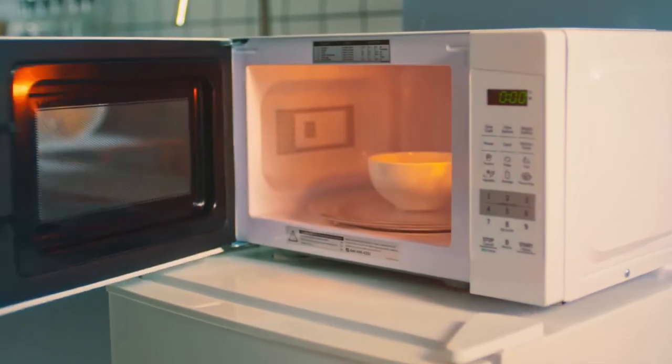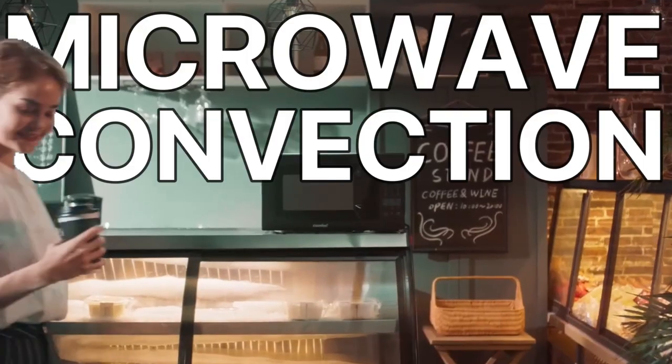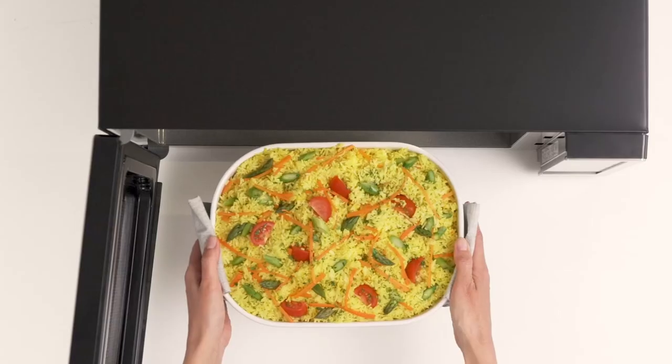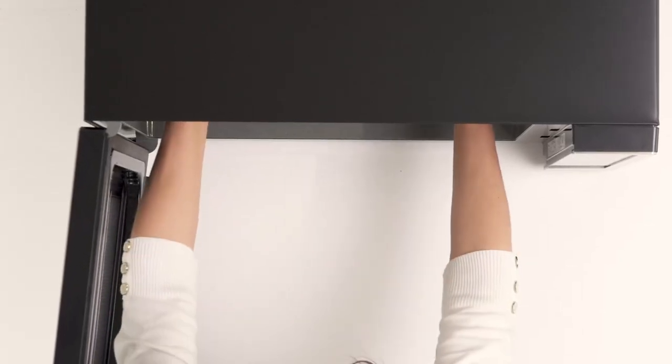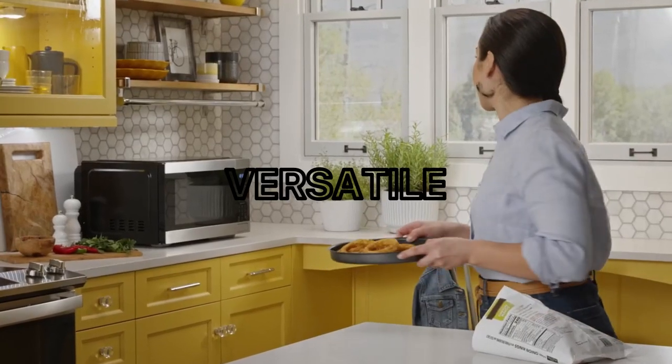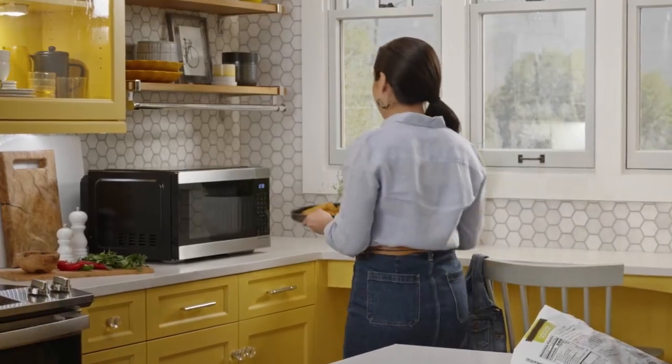In today's world, speed and convenience in cooking are paramount. Microwave convection ovens offer the perfect solution for fast and efficient cooking, combining microwave and convection technologies. With their multifunctional features and sleek designs, these ovens provide versatile cooking options for busy households.